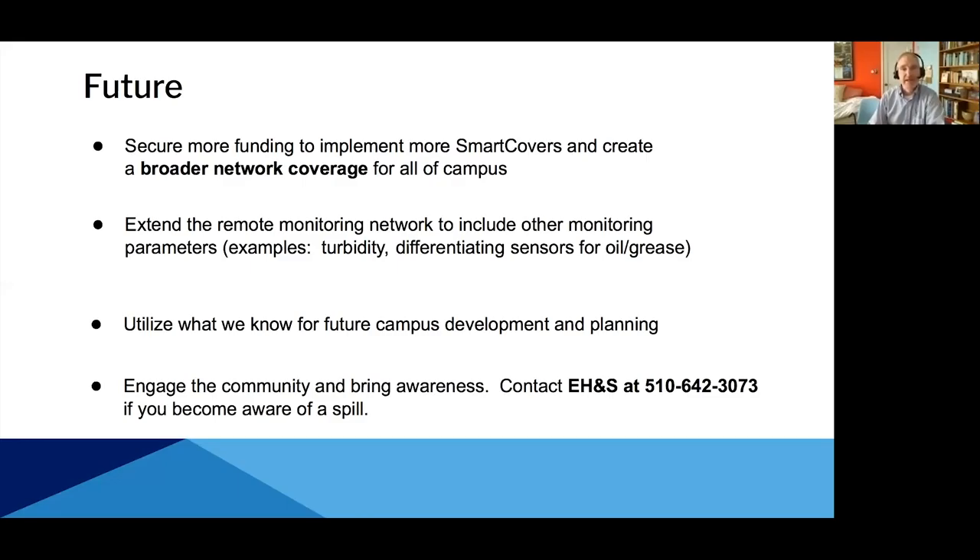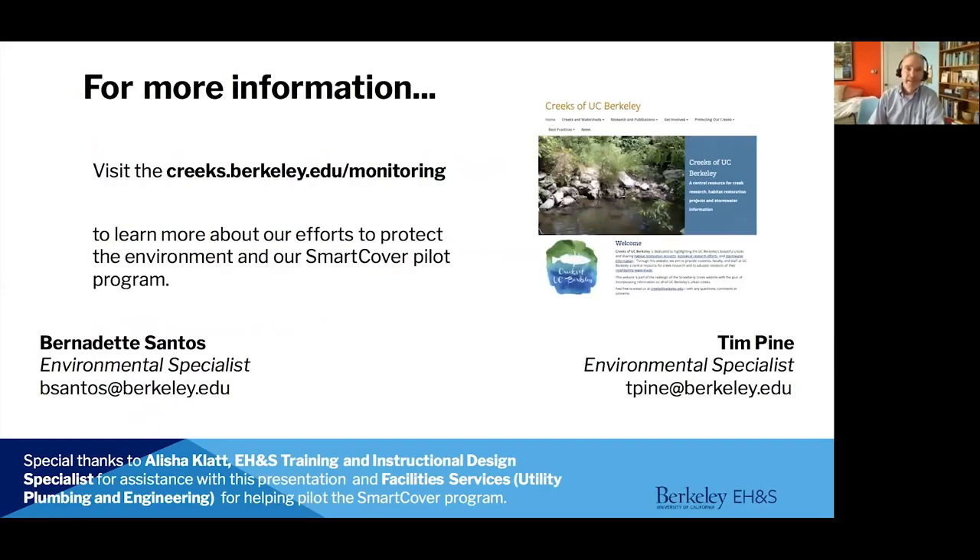Lastly, we want to use this tool to help us engage with the campus community about the need to protect our creek. We still encourage people — any time they're on campus — to put their eyes on the creek. If you do happen to see something that doesn't look right, you can always call us at our EH&S number. For more information you can certainly reach out to either Bernadette or myself — we'd be happy to talk in detail about this. The campus also has a really excellent Creeks website, and we've got a page about monitoring and lots of other information about our watershed.